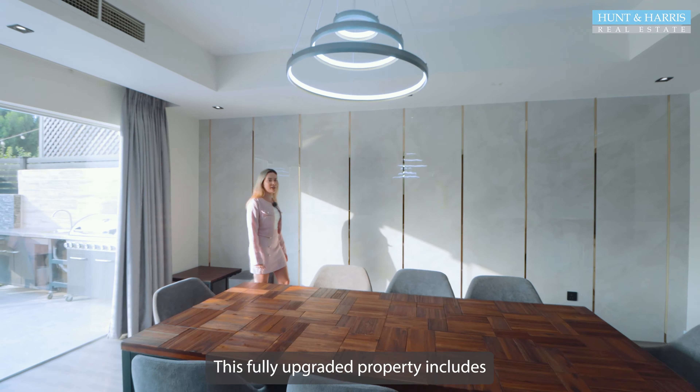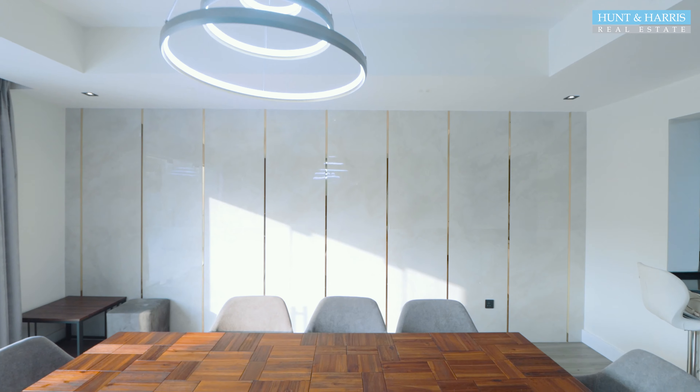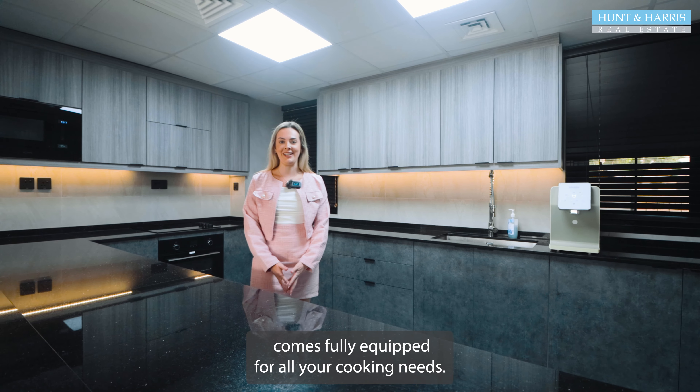This fully upgraded property includes all of the furniture. This beautifully upgraded kitchen comes fully equipped for all your cooking needs.